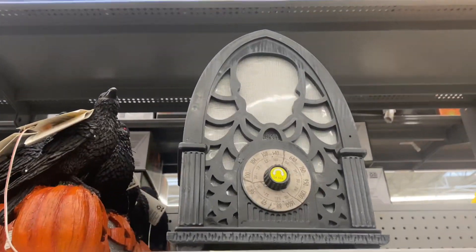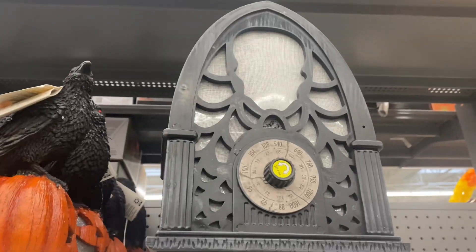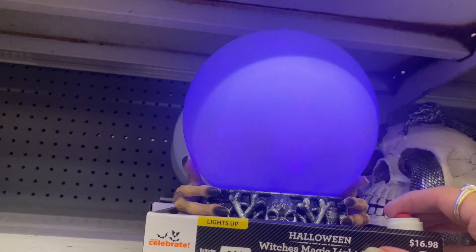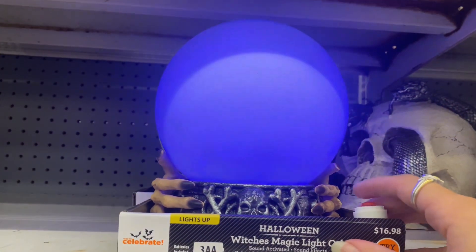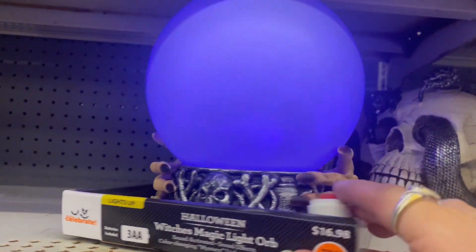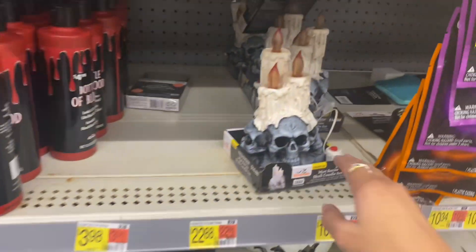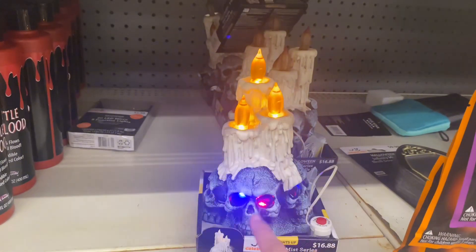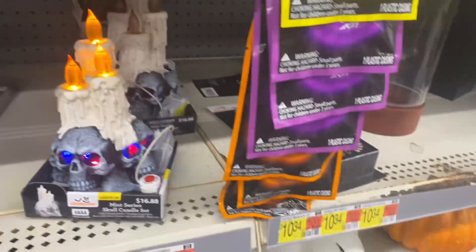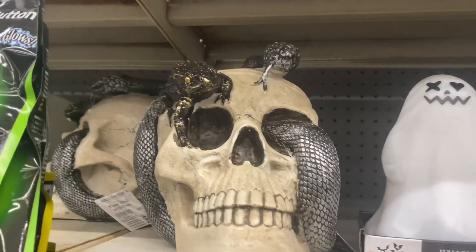Let's see what this radio does — cool, it's a haunted radio! Here is a magic light orb — look at this, it's animated and it's got hands on the side, I love that! Here's a candle — whoa, I didn't think the skull's eyes were going to light up. That is so cool, and I love when the candle light flickers like that.